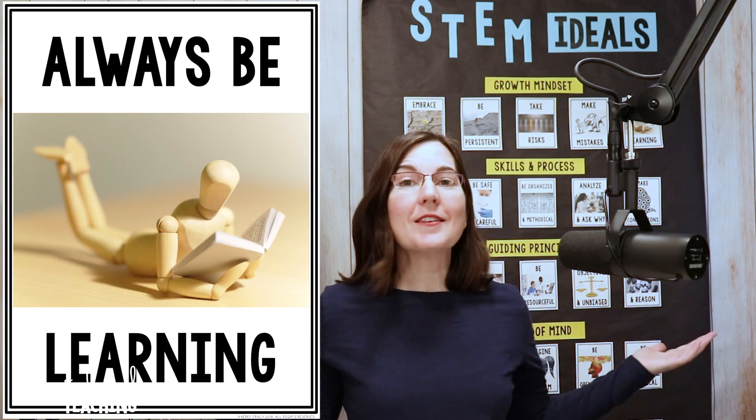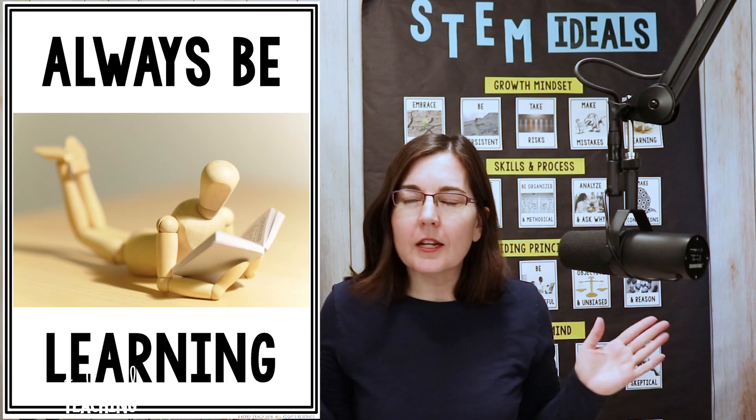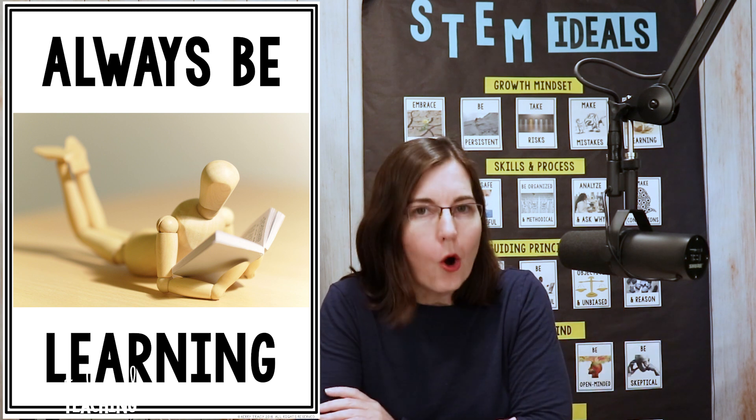Speaking of our STEM ideals, we're going to be focusing on two today. First, always be learning — because when we're paying attention and looking at the world around us, we can always find something to learn. And the second one we're going to be focusing on is imagine and dream.